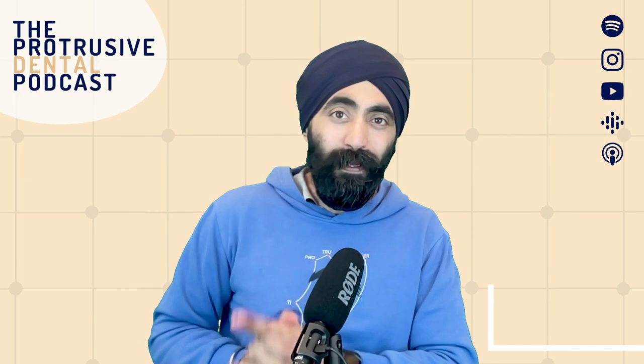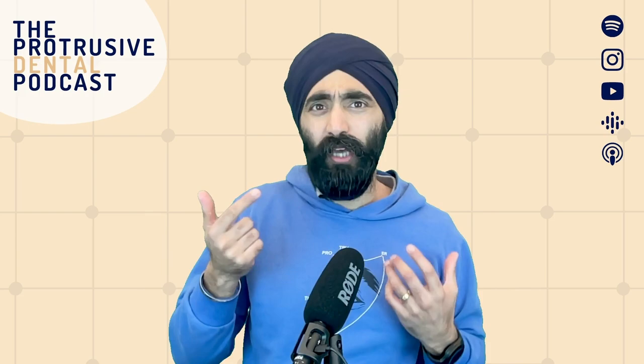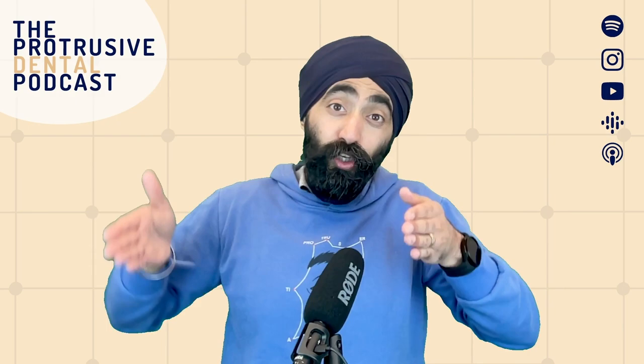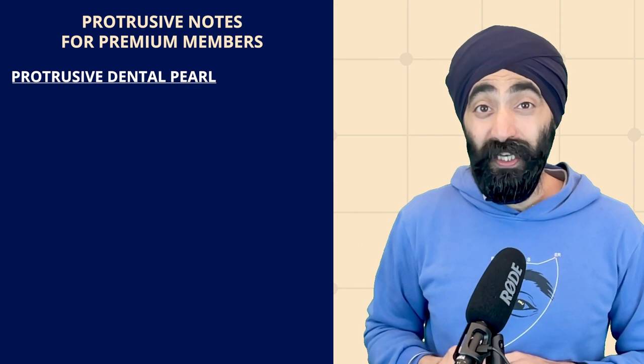I'm Jaz Gulati and I'm joined in this episode by Dr. Peter Raftri, specialist endodontist, and his colleague Mandeep Desi. We'll be talking about all the things you'd want to know about apicectomy — does it have a place in general dentistry, how does it compare to an implant in terms of cost-benefit analysis, what are the indications and contraindications, as well as talking you through the entire procedure from start to end, including the retrograde filling material of choice.